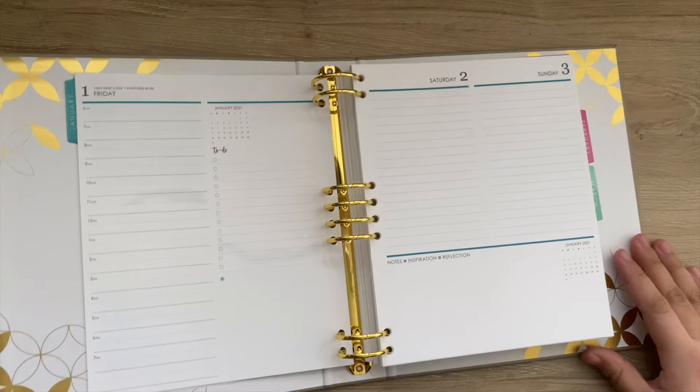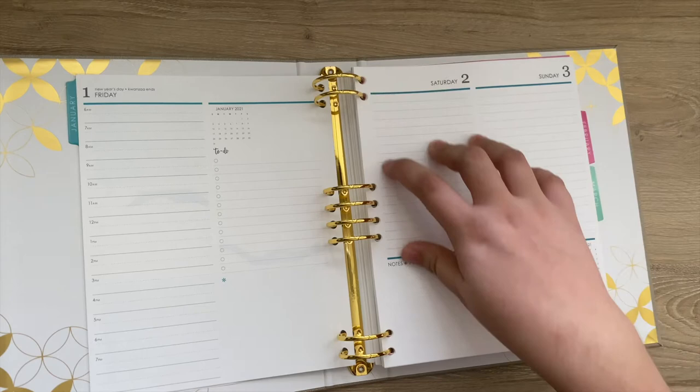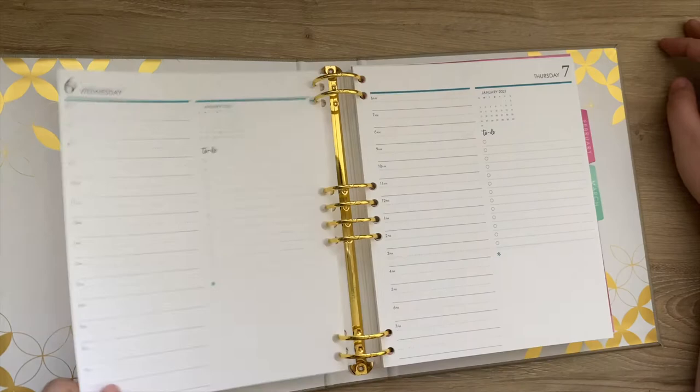On the weekends, you just have lines. So you can write in your times if you want an hourly format, you can write your to-do list, write what you did that weekend, or journal. On the bottom, you have a blank space for memory keeping and to write down notes — that's the weekend view. And these are the weekday views. I'll just show y'all how each one looks.